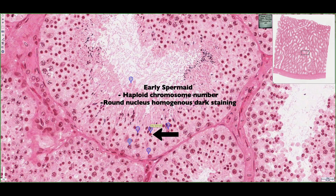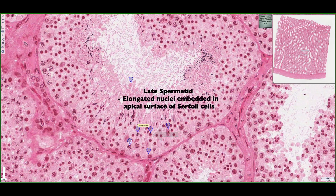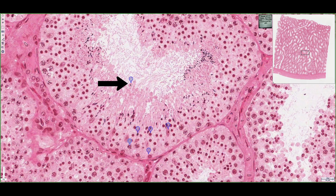The secondary spermatocyte that has gone through meiosis II becomes an early spermatid. We can see that it has a round nucleus with a homogeneous dark appearance and a fair amount of cytoplasm. If we look at a late spermatid, it has the typical elongated nuclei appearance expected of spermatozoa. It actually sheds this excess cytoplasm lining the lumen of the seminiferous tubule, and this is known as a residual body, which will be phagocytosed further in the male reproductive tract.